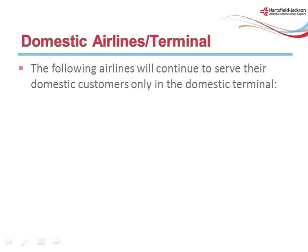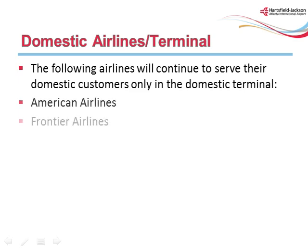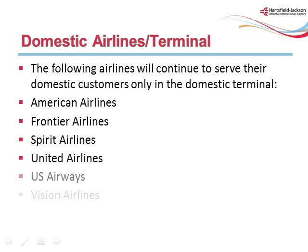The following airlines will continue to serve their domestic customers only in the domestic terminal: American Airlines, Frontier Airlines, Spirit Airlines, United Airlines, US Airways, and Vision Airlines.